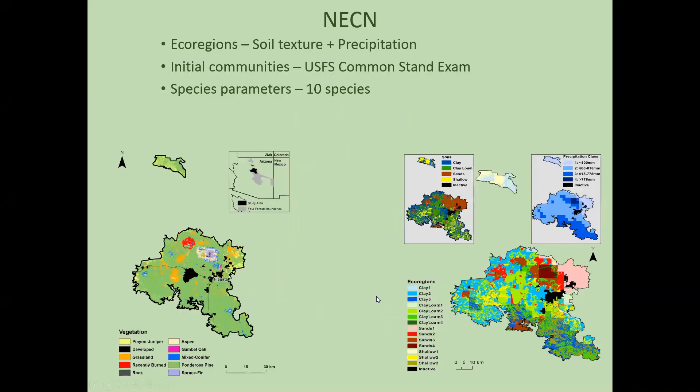For the input parameters into the NECN succession model, we set up eco-regions using both soil texture and precipitation, combining them into 14 different eco-regions to simulate where things on the landscape would grow differently. We also input initial communities into the succession extension using the Forest Service common stand exam data — the same data the Forest Service used to develop their prescriptions for 4FRI — to develop age cohorts for 10 different species with their parameters input into LANDIS.